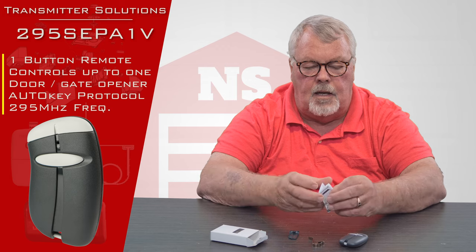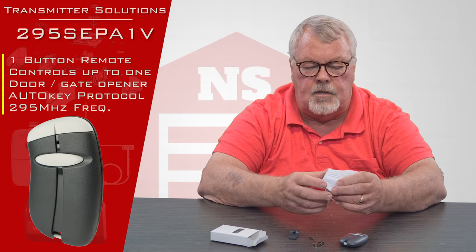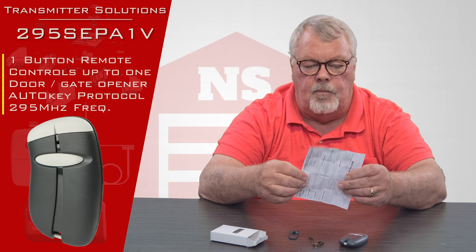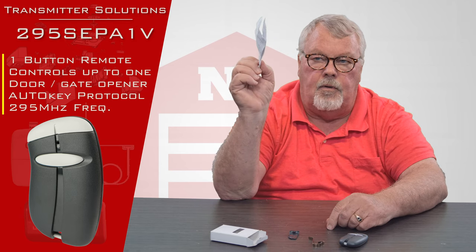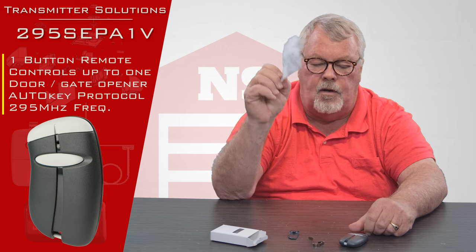This comes with a set of instructions. I don't know how much these instructions are going to do for the homeowner, but they're there and I want you to be aware of the fact that they're there.